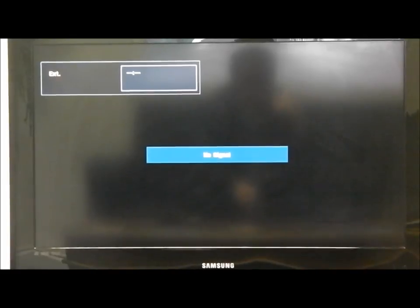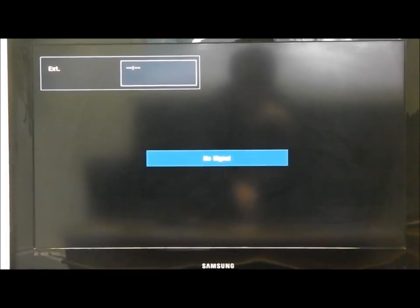You can also play any YouTube videos via internet connection. Go to YouTube on your device, pick a video, and press play.